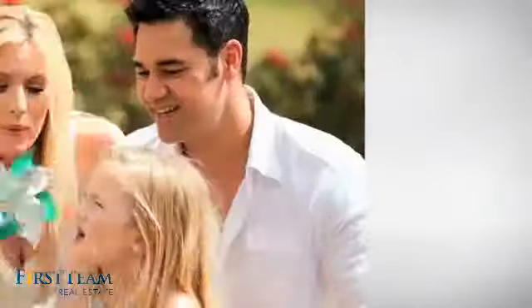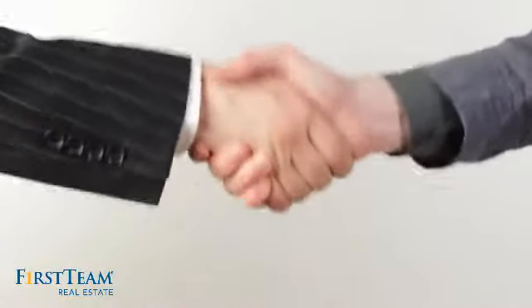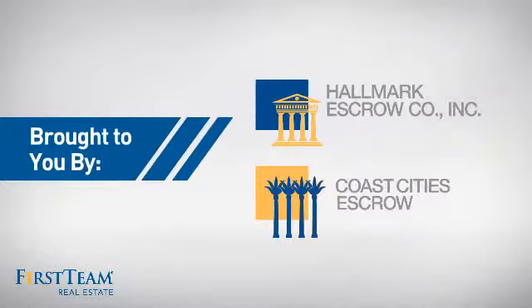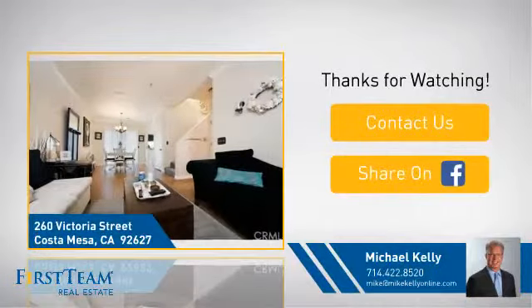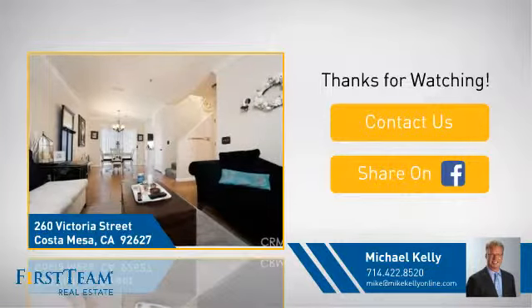All these great features add up to a property that might be not just your next house, but your next home. If you're interested in learning more, click on screen to contact us for more information or share this property with your friends. We look forward to hearing from you. Don't forget to subscribe too.